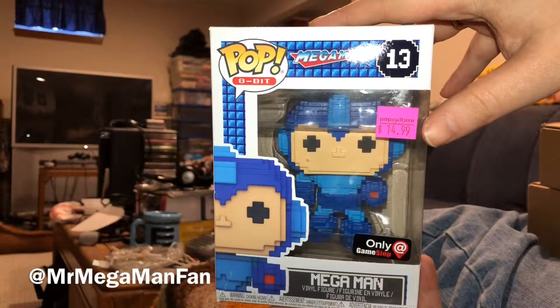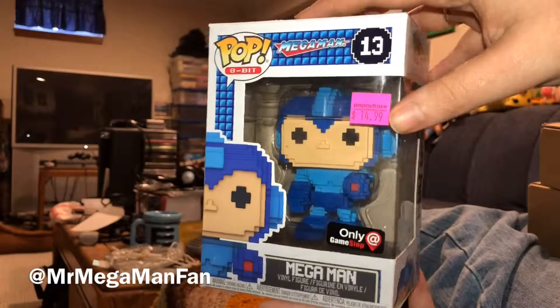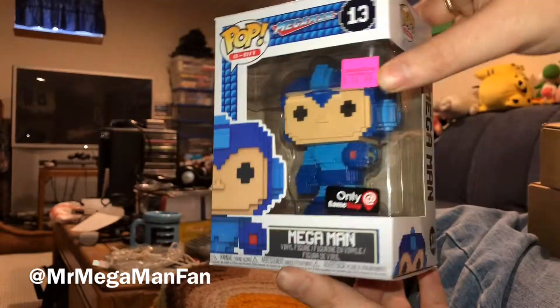Mega Maniacs! This is Mr. Mega Man Fan, and since it is Mega May, I will unbox this Mega Man Pop, this 8-bit retro style pop today.